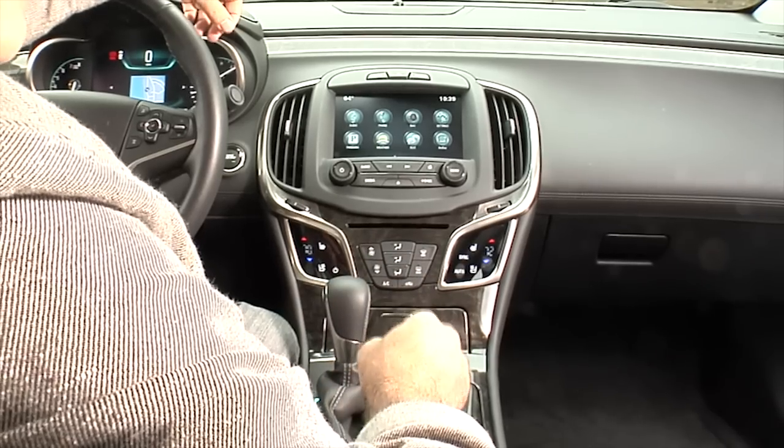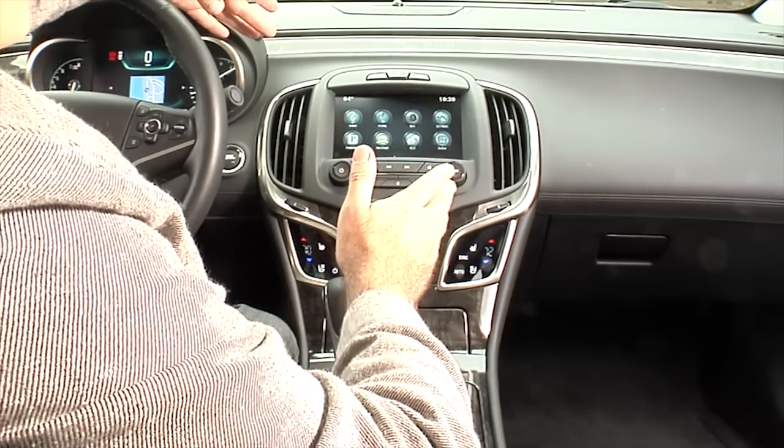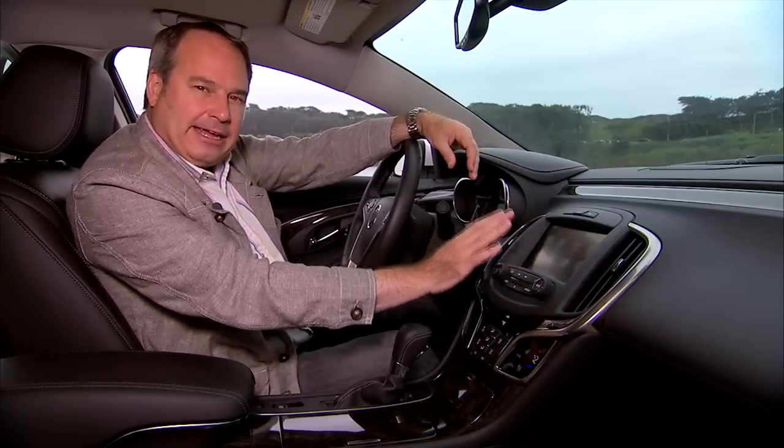This IntelliLink system is pretty good overall, though it's a little sluggish on response. I'd like to see more apps and also see that 4G connection power more features within the system.